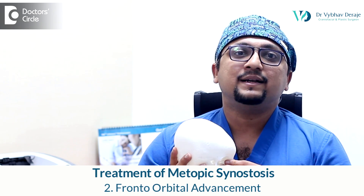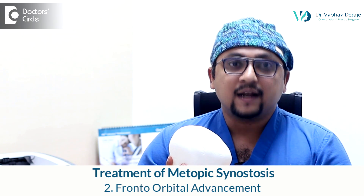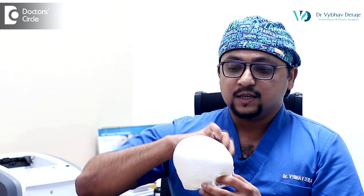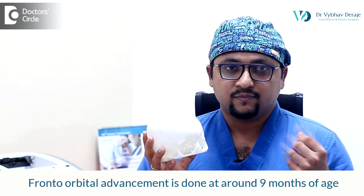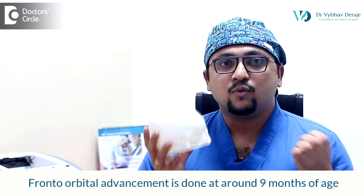If someone is not able to reach us before six months of age, the only other procedure we can offer is called fronto-orbital advancement and remodeling. In this procedure, we open up the skull, take out the triangular abnormally shaped bone, reshape it, and put it back so that the forehead becomes nice and flat. This is usually done at around nine months of age, when the bones are soft, pliable, and can be bent easily.